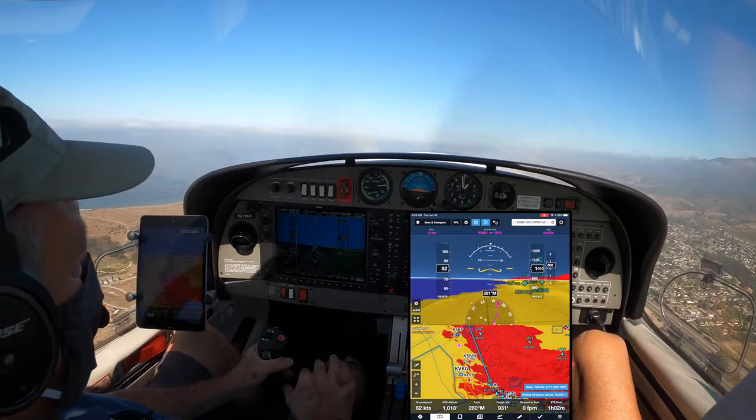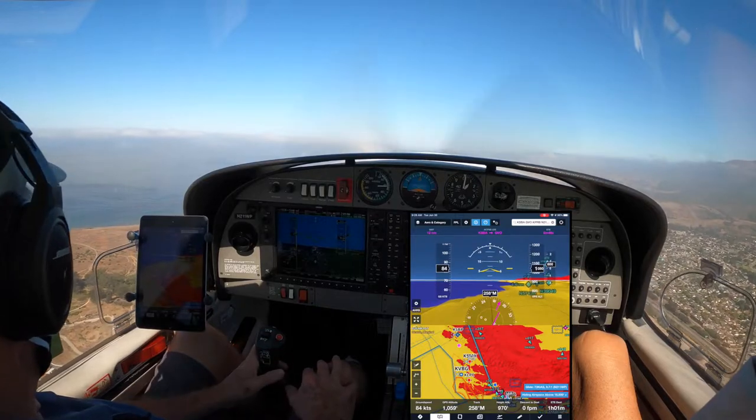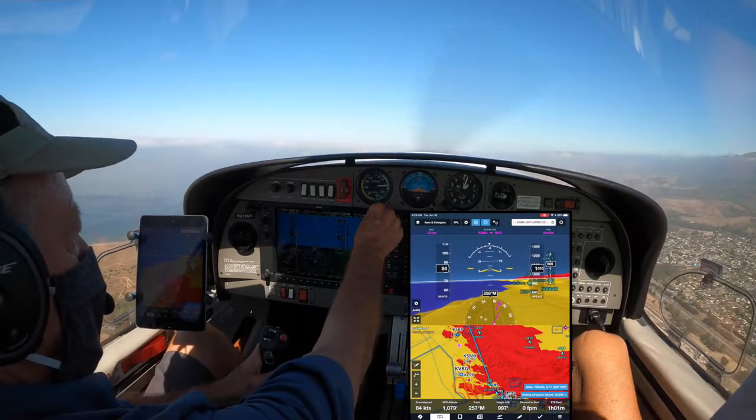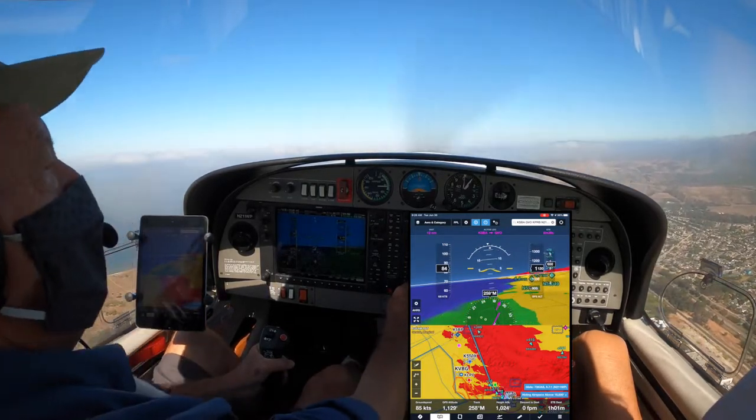Departure, Diamond Star 211 Whiskey Papa, 1,000 climbing 3,000, runway heading. 211 Whiskey Papa, departure radar contact, resume own navigation, cancel altitude restrictions. Nav, on altitude, 1 Whiskey Papa, thanks.